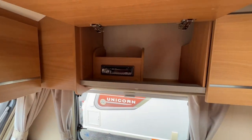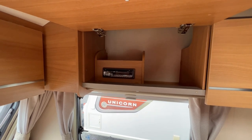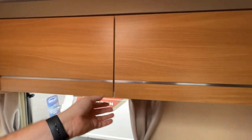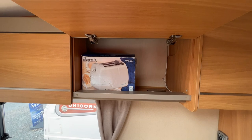Moving around to this side — mirror image. You've got a CD player there as well, which, like I said, this is a 2010 model — CD player, speakers around, radio in there as well.